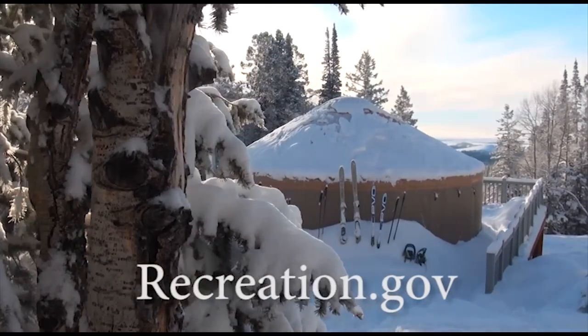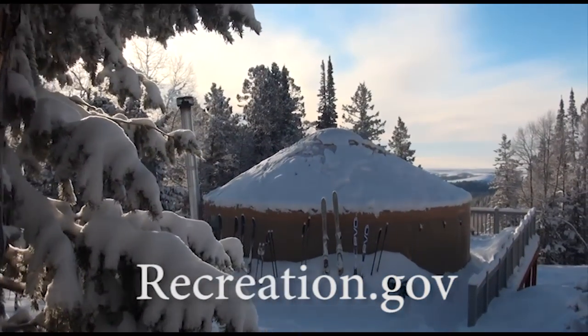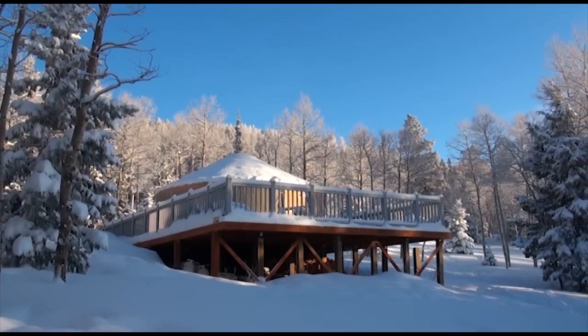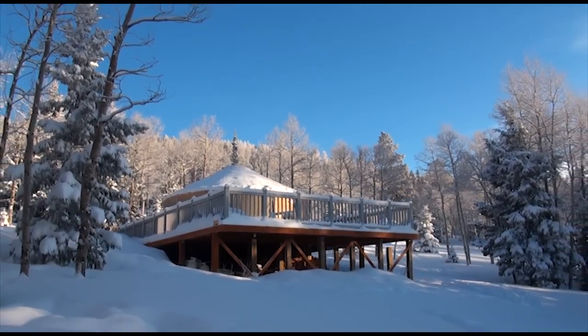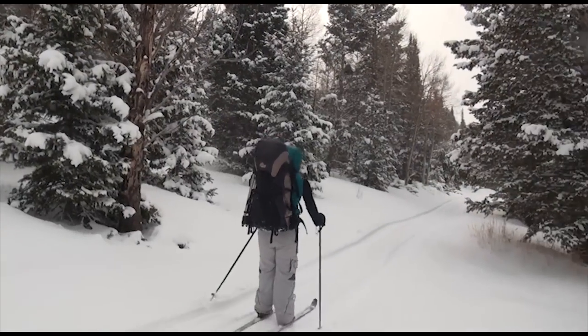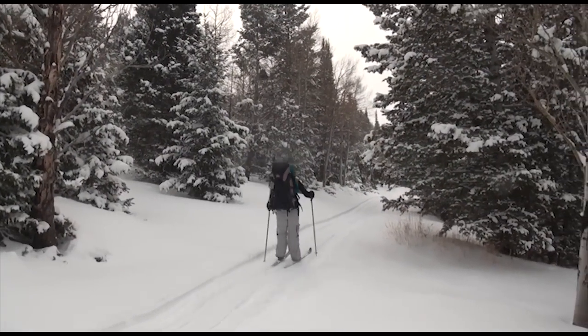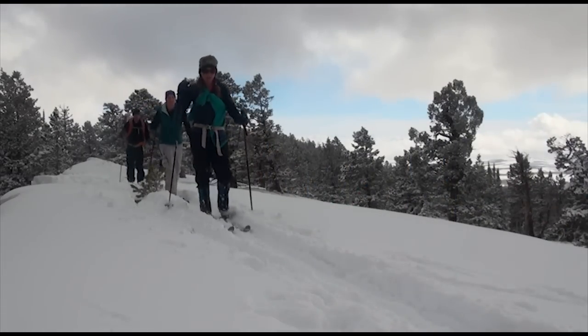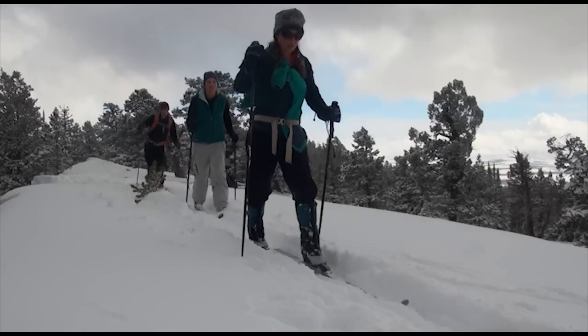The Grizzly Ridge Yurt is available to reserve online at recreation.gov. During the winter months, the yurt is open from December through March, and it's not accessible with motorized vehicles — you do need to snowshoe or ski out here. The yurt is also reservable during the summer months from June through October, and if you have a high-clearance four-wheel drive vehicle, you can drive in and bring your kids.